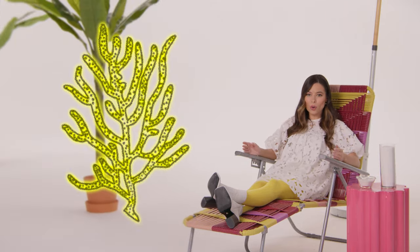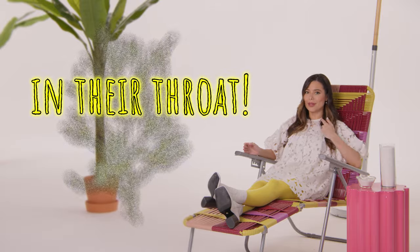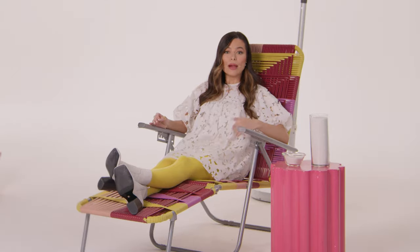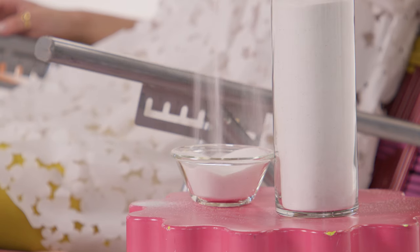Then they pulverize the coral by grinding their other set of teeth, which are in their throat, in order to get the algae-filled polyps inside. The coral then gets broken down, disposed of, and turned into that beautiful South Pacific white sand. This is prop sand, right?